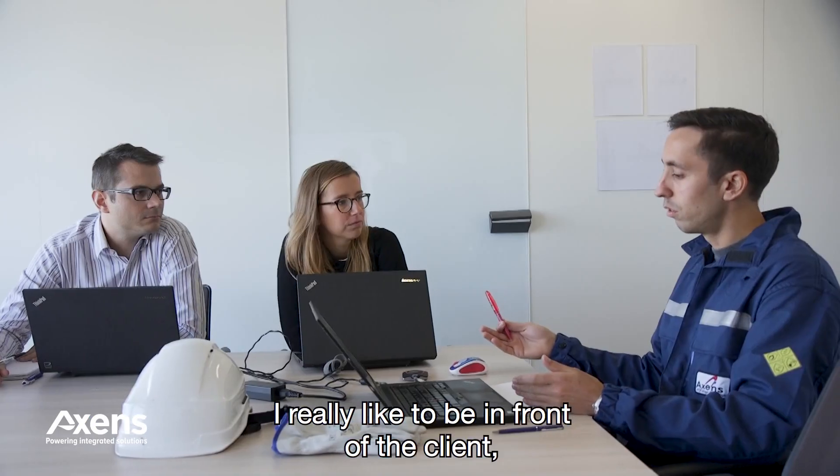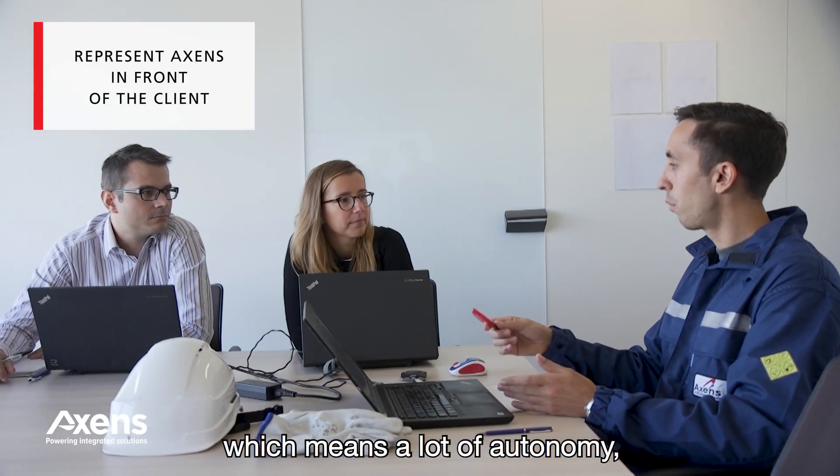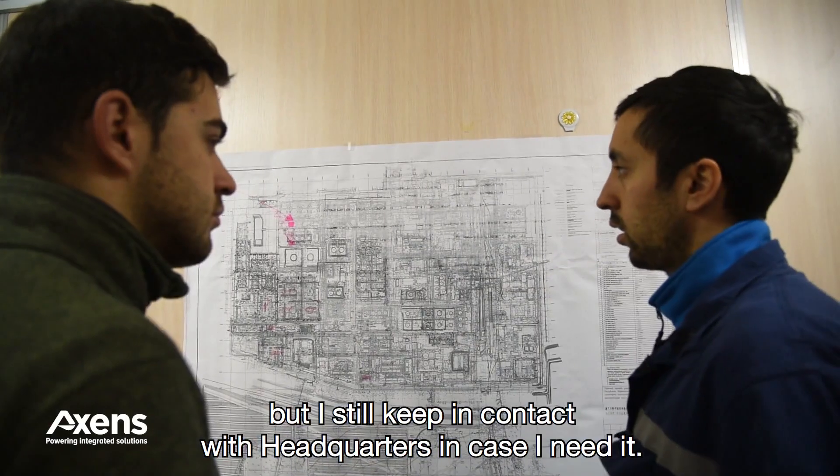I really like to be in front of the client, which means a lot of autonomy, but I still keep contact with the headquarter in case I need it.